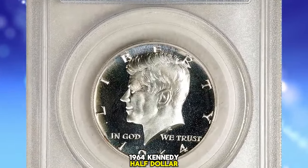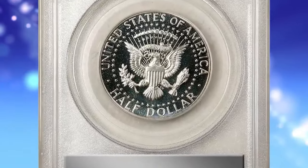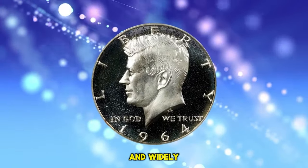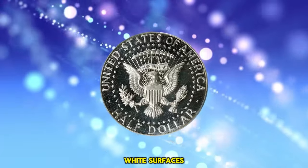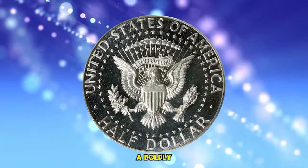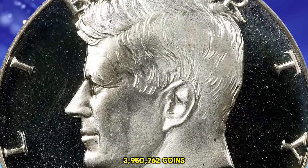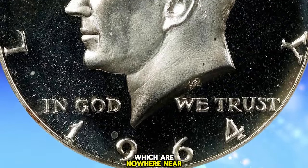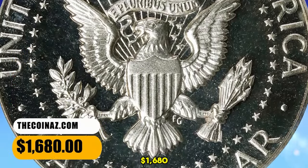1964 Kennedy Half Dollar, graded as PR69 Deep Cameo by PCGS. This is a virtually pristine example of the premier proof issue in the popular and widely collected Kennedy Half Dollar series. Untoned silver white surfaces allow ready appreciation of a boldly cameoed finish. Proof mintage: 3,950,762 coins, the vast majority of which are nowhere near as attractive as this premium quality specimen. It was sold for $1,680.